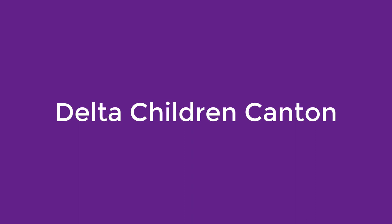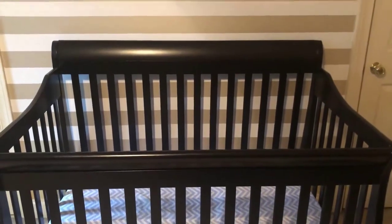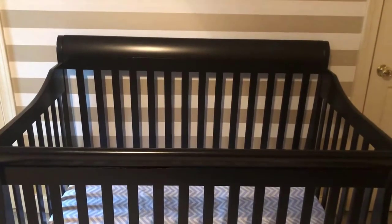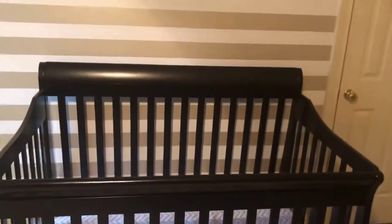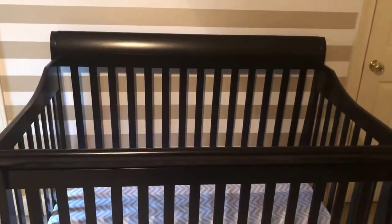Number 3: Delta Children Canton. The Delta Children Canton offers convertible construction at an attractive price point, and customers report that it's painless to put together, taking just 30 minutes for most. The daybed rail and a toddler bed guardrail are included, but you'll have to buy the full-size bed rails separately. Although this crib meets safety standards, some parents noted that the spaces between the slats are wide enough for tiny limbs to fit through.